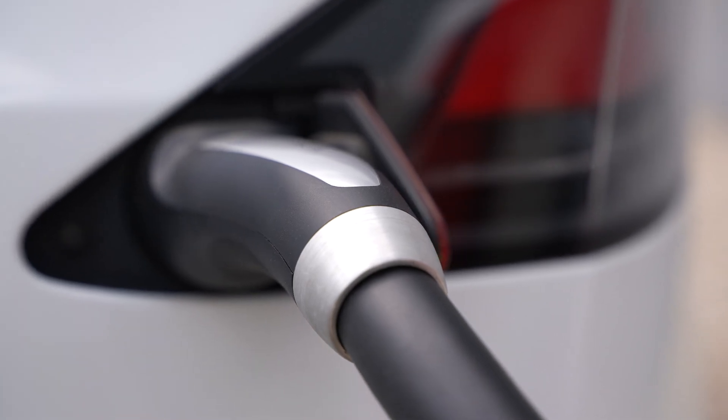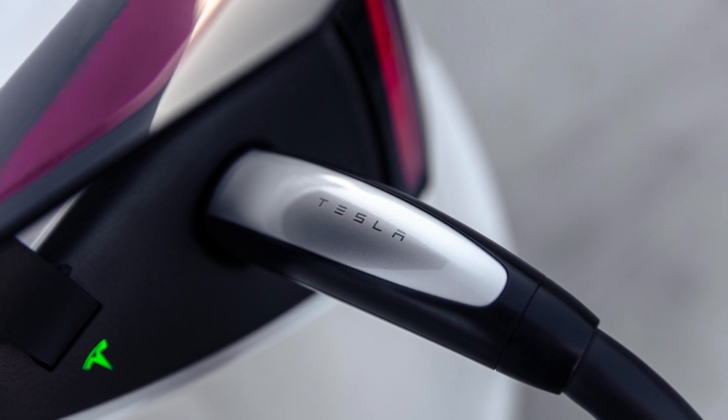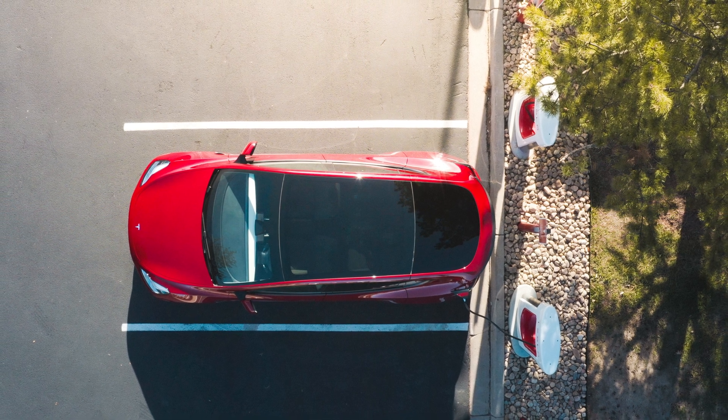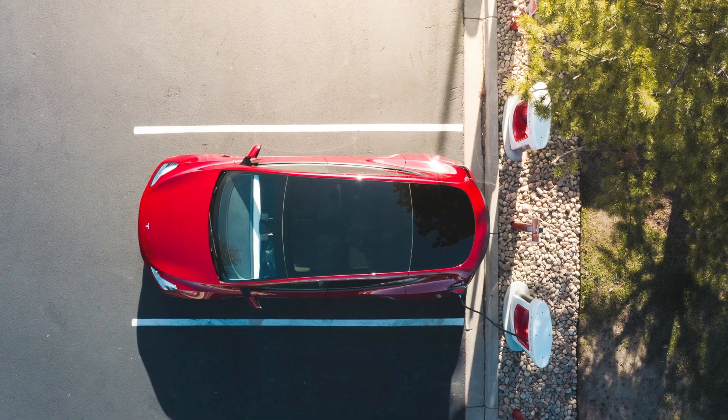Tesla vehicles, however, have a proprietary connector called the North American Charging Standard, or NACS. This setup can dole out as much as 250 kilowatts at the moment, which is great — especially since a Tesla charger typically just works. And it was rather fortuitous for Tesla to call its charging port the North American Charging Standard, because that might wind up being the case.